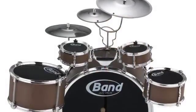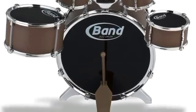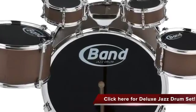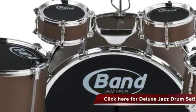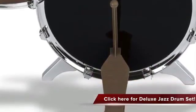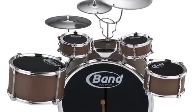The 11-piece deluxe jazz drum set musical toy instrument kit for kids. This toy is a 10-piece deluxe extra-large drum set that offers excellent sound quality. It comprises one bass drum, one snare drum, one low tom, two hang toms, three cymbals, two drumsticks, and a foot pedal. It is durable and easy to assemble.